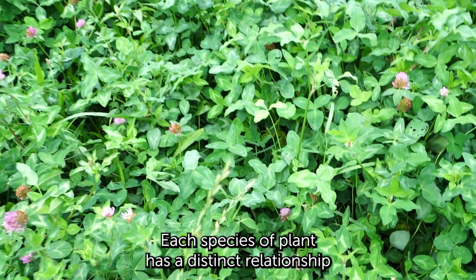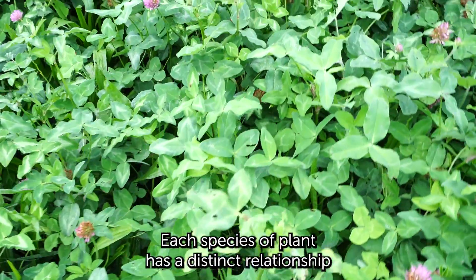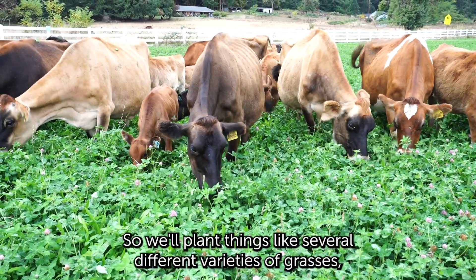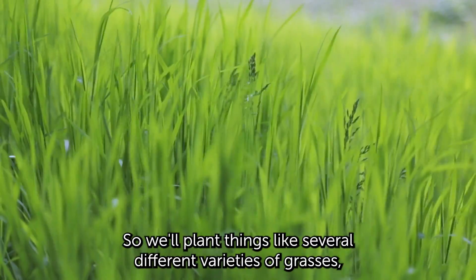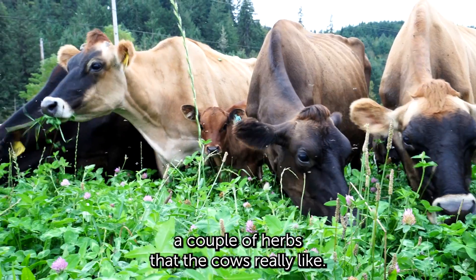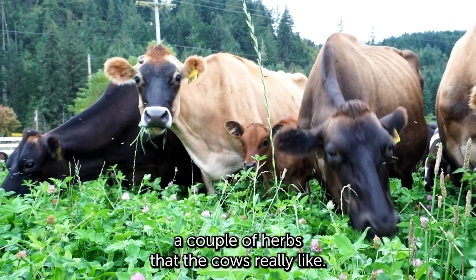Each species of plant has a distinct relationship with different species of microbes in the soil. So we'll plant things like several different varieties of grasses, but we'll also plant chicory and plantain, a couple of herbs that the cows really like.